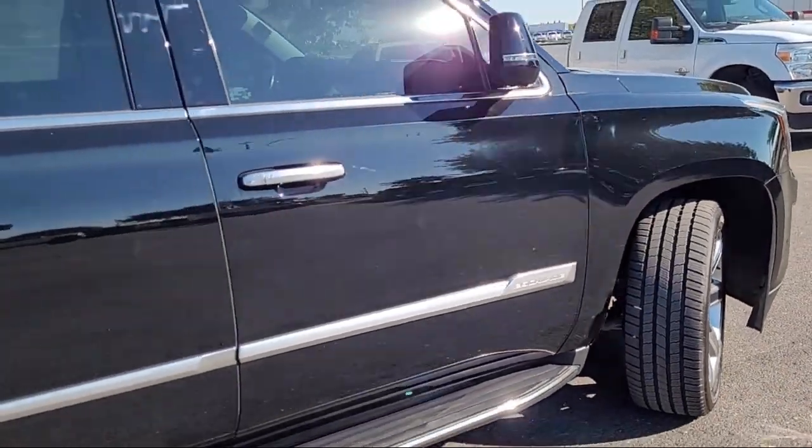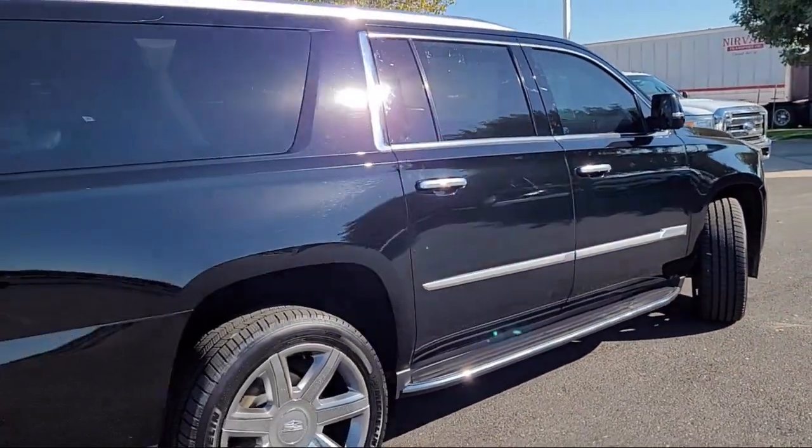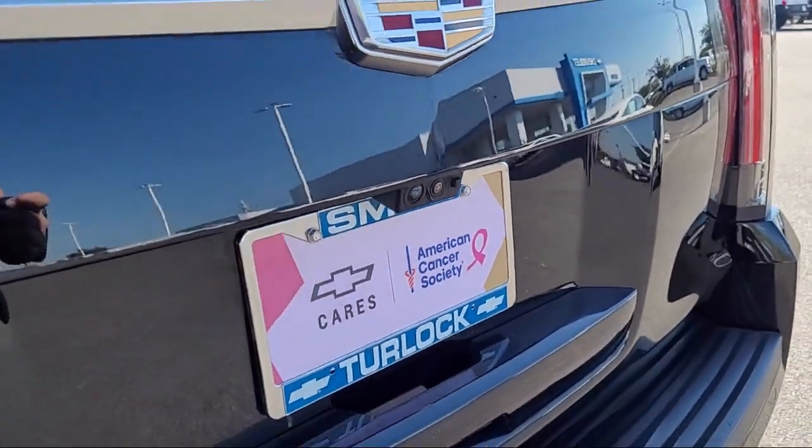It also features Ventilated Front Seats, a Leather Steering Wheel with Auto Tilt-Away, Lane Keep Assist with Lane Departure Warning, and has less than 75,000 miles on the odometer.